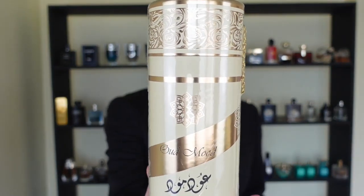Hi guys, welcome to my channel Atrium Perfumes. Today I'm going to review Oud Mood from La Taffa.